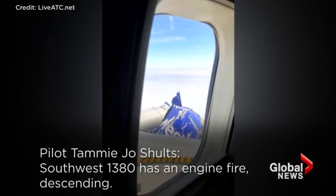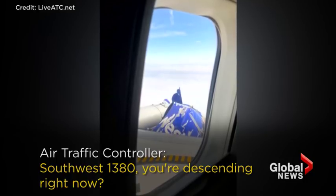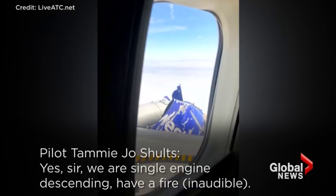Southwest 1380 has an engine fire descending. Southwest 1380, are you here descending right now? Yes, sir, we're single engine descending, have a fire number one.